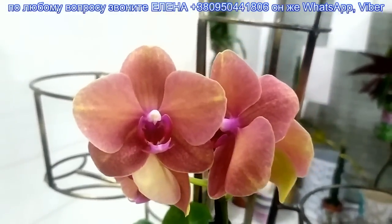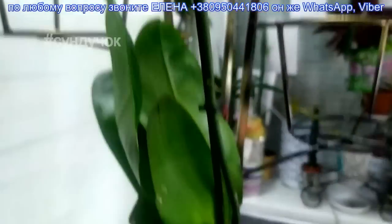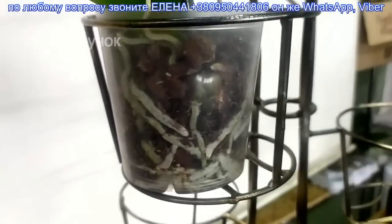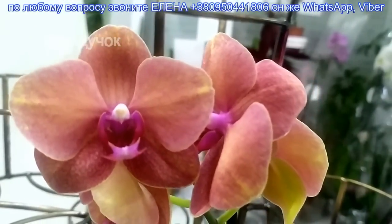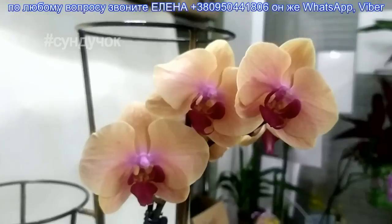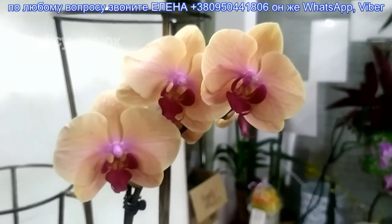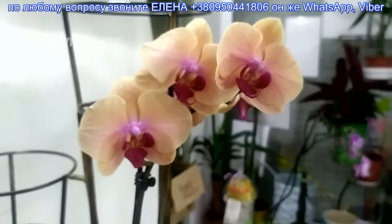Летняя песня — 250 гривен, только потому что здесь немного цветочков. Корневая, как видите, хорошая, и цена приятная. Карибская мечта — 250 гривен. Я вам её перед этим снимала, там цена была 350 — сорт тот же самый, ребята.